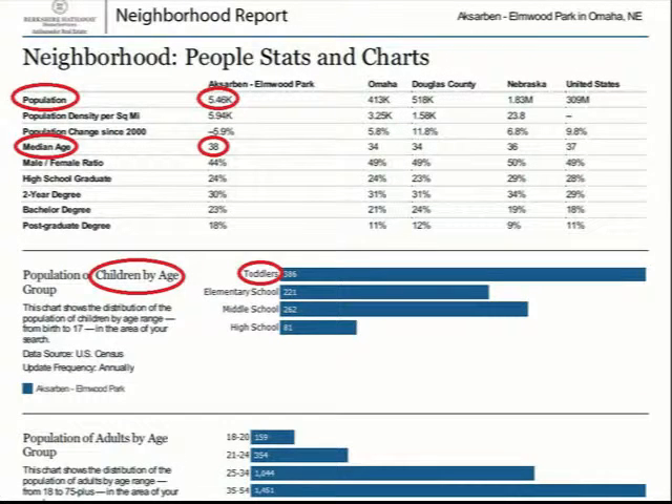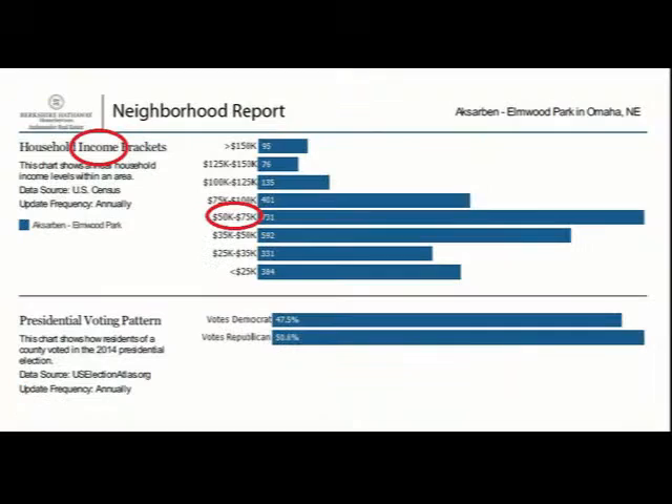The population in this neighborhood is around 5,400, with the median age being 38 years old and the majority of the children being of toddler age. The median household income is between $50,000 and $75,000 a year.